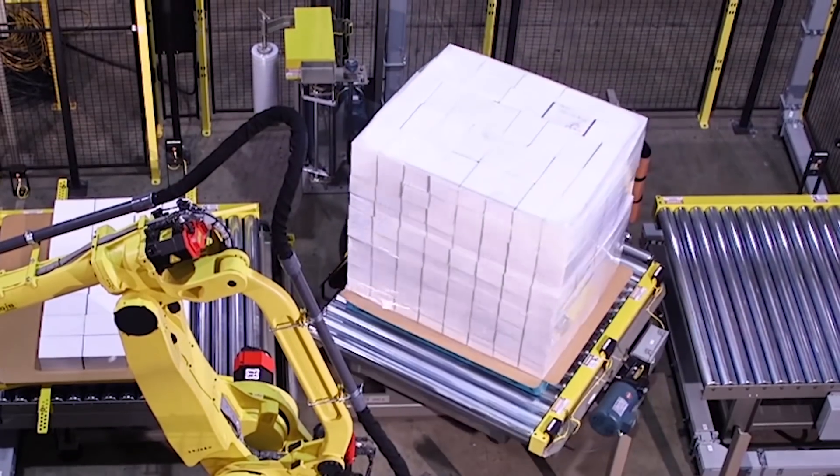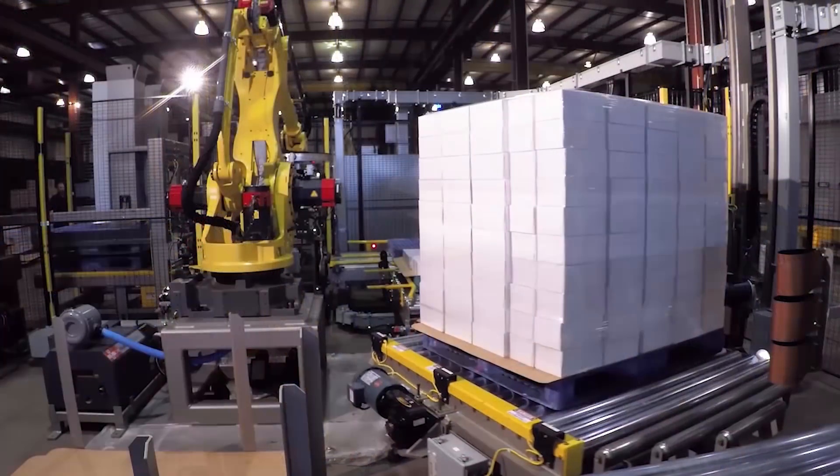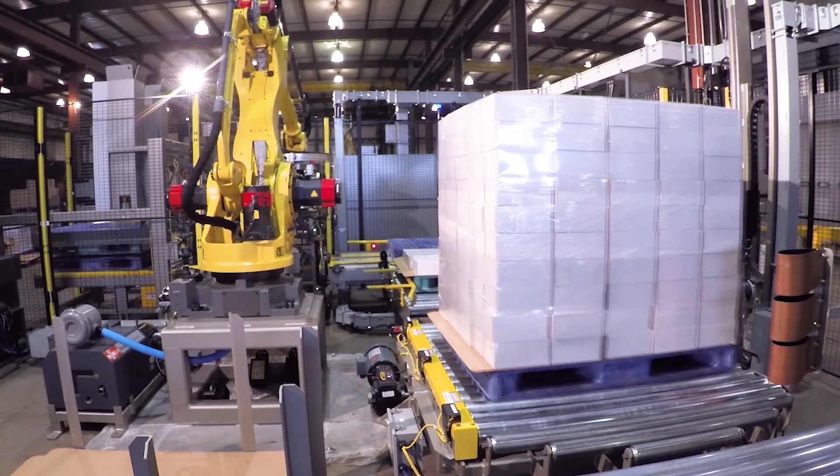When a pallet is complete, the load is conveyed out of the wrapping cell for distribution via a chain lift transfer conveyor.